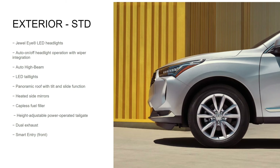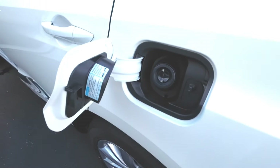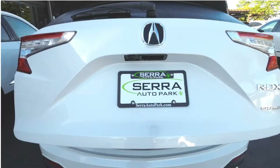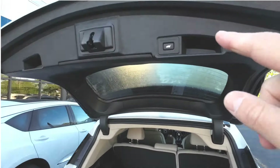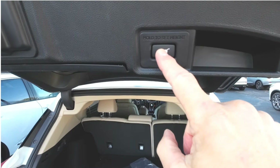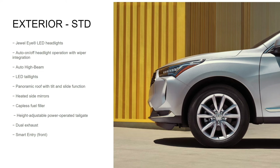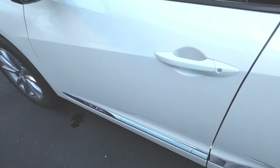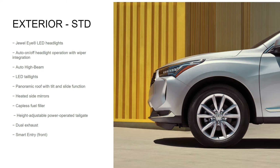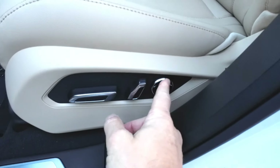Heated outside rear-view mirrors, capless fuel filler — seems like a little thing but it's so nice not to have to untwist a gas cap — height-adjustable power rear tailgate so you can adjust how high it opens based on your height or garage clearance, dual exhaust, and smart keyless entry on the front doors. With the next package up, the Technology package, smart entry is added to all doors; on the Premium RDX it's just on the front doors.